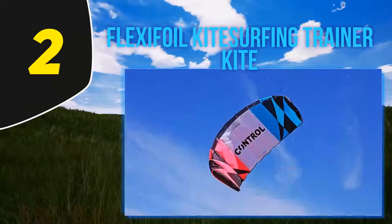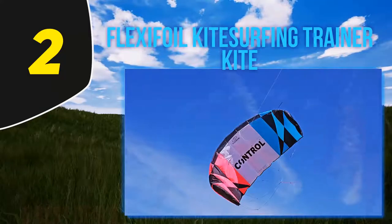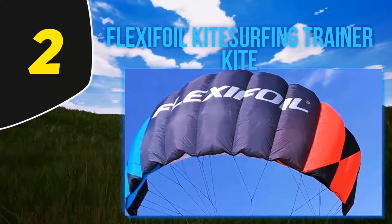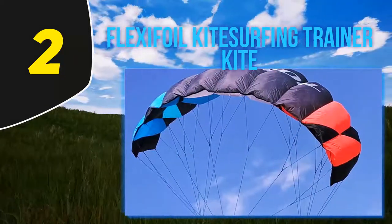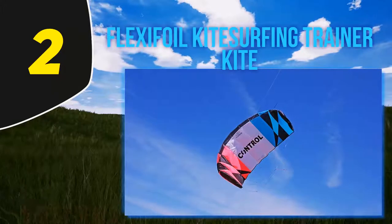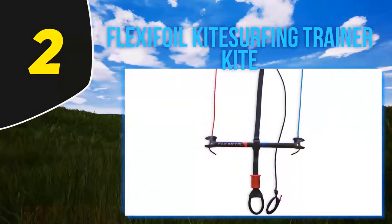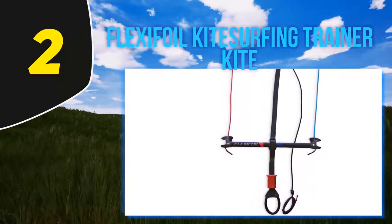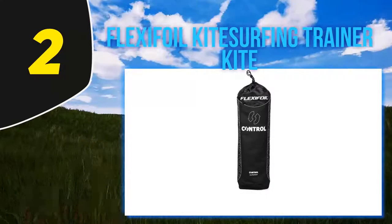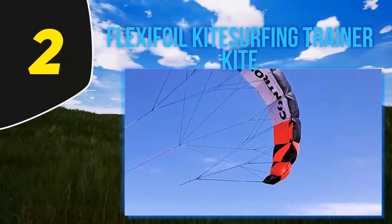Coming in at number two, the Flexifoil Kitesurfing Trainer Kite is the most suggested kite board kite for trainees as it's easy to fly. It's available in two sizes: 3,720 square inches, ideal for kids 12 and up, and 5,115 square inches, recommended for kids 14 and up. Made from quality materials, it's durable under any pull strength. It conveys power increasingly and effortlessly, is apt to any wind condition, and remains stable for a fun experience.